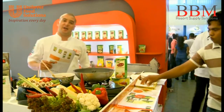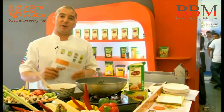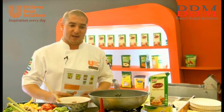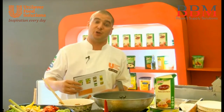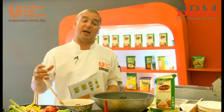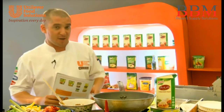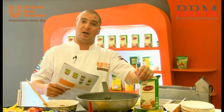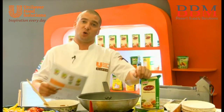Hi there guys, Jean here from Unilever Food Solutions. Today we're at the Maldives Asian Hotel Asia Food Show, where we've been presenting some of our ingredients and products to the public, hotel, restaurant, and catering companies and resorts. I'm very excited to have a few minutes to talk about one of our new launches within this region — the Hollandaise Sauce from Noor.